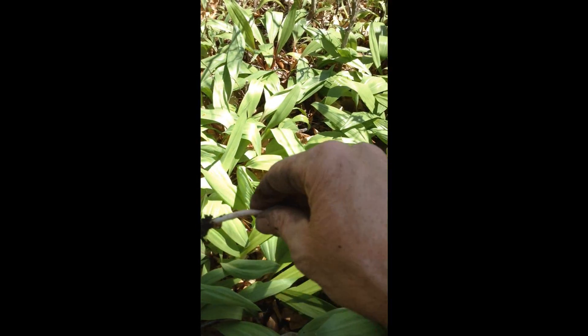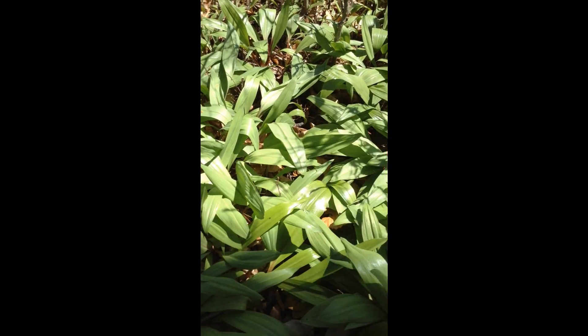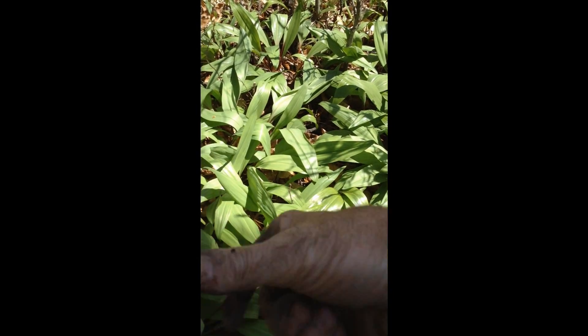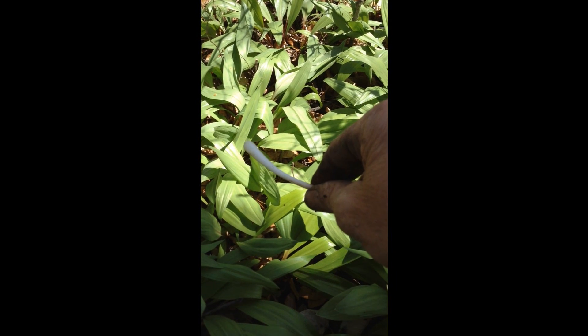And that's what they look like at this point. You just slide the root base right down — I just use my thumbnail and pinch that right off. There it is, right there. That's the part you want, a nice little white bottom.